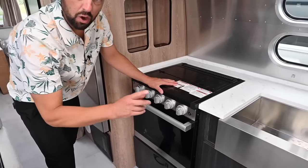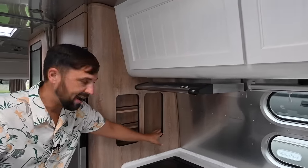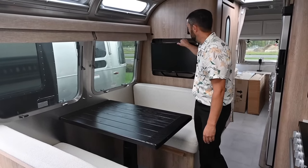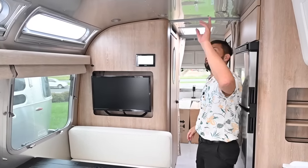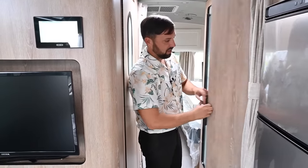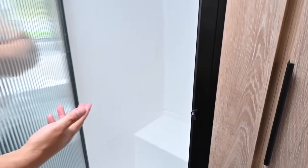Three-burner cooktop, gas oven — you also have the option to get a convection microwave instead. Overhead roof locker storage, spice rack, knife rack, dinette table that folds down into a bed. I love the windows facing your campsite. There's a TV on an articulating arm, and all the systems are touchscreen controlled. Skylight, 15,000 BTU air conditioning in the main area and 13,500 in the bedroom. The hallway shuts down with a privacy curtain, and there's a wardrobe with a mirror on the back. Same shower as in the Flying Cloud 27 FB.